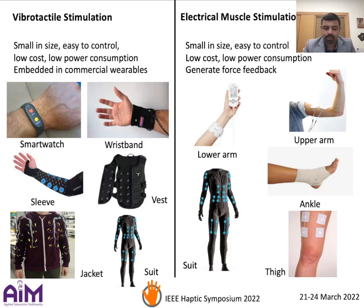On the other hand, EMS — a technique that applies electrical pulses to the user's muscles in order to involuntarily contract them — is becoming a hot topic as it provides a similar set of advantages in addition to its ability to provide force feedback.